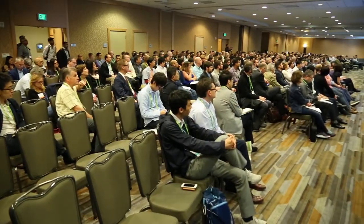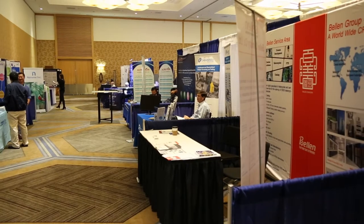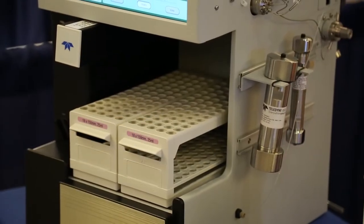More than 700 attendees, including many chemists and researchers working in biotech and pharma, had a chance to preview some of the newest and innovative approaches in the industry.